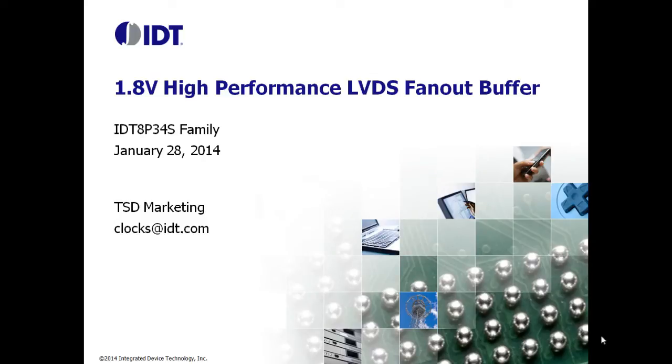My name is Vik Chaudhary. I am Marketing Manager for Timing Division at IDT. In this presentation, I'll talk about a new family of 1.8V buffers from IDT and will show its benefits and features.